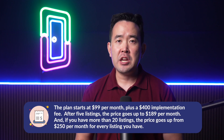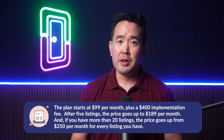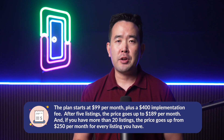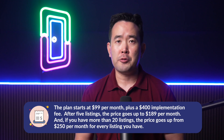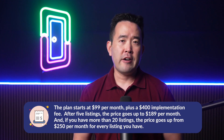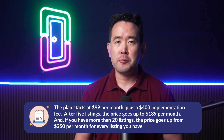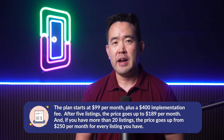Hostfully is on the pricier end of the options on this list. The plan starts at $99 per month plus a $400 implementation fee. After five listings, the price goes up to $189 per month. And if you have more than 20 listings, the price goes up from $250 per month for every listing you have.